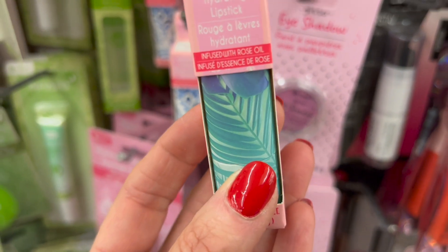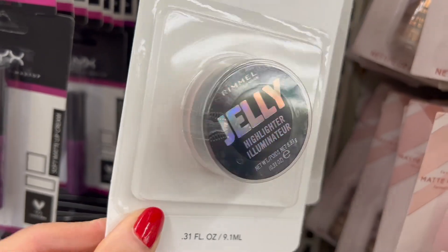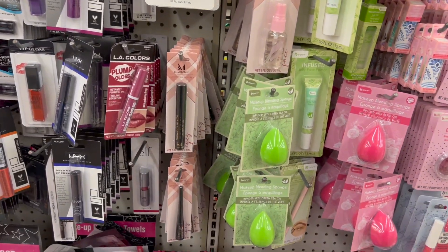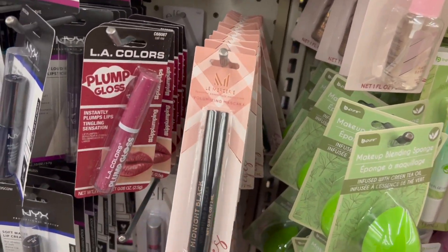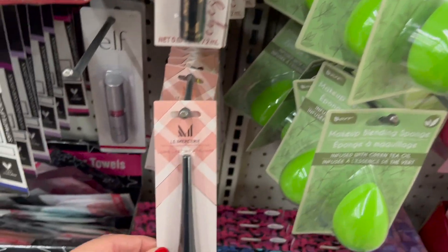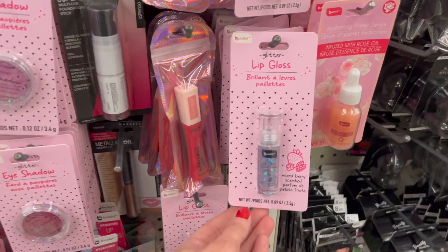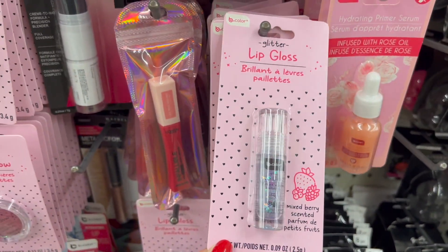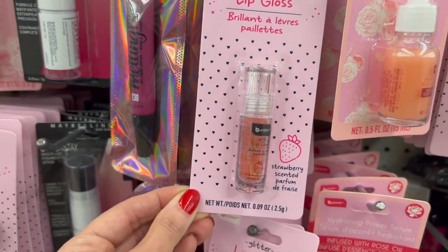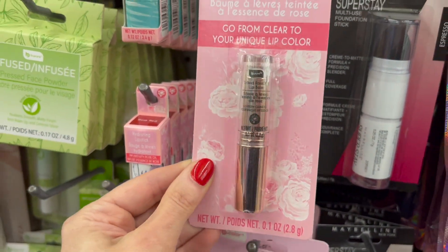It reminds me of the Almay like ten dollar lipsticks. I'm finding Rimmel Jelly Highlighter Illuminator in very plain packaging. We also have Le Mercier Midnight Black — not to be confused with Laura Mercier — and then we have a long lasting eyeliner. We have lots of glitter products from Be Pure like this glitter lip gloss, another roll-on glitter lip gloss, and a really pretty tinted rose oil lip balm.